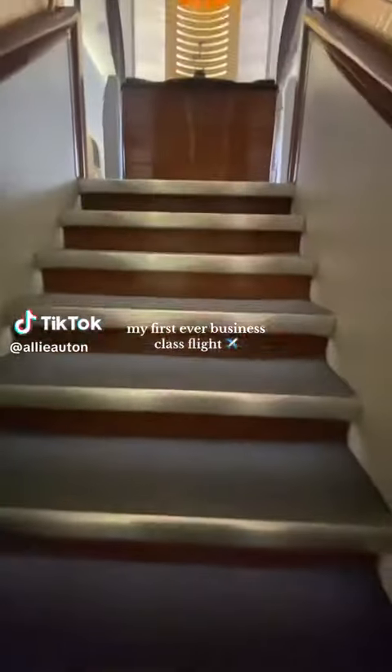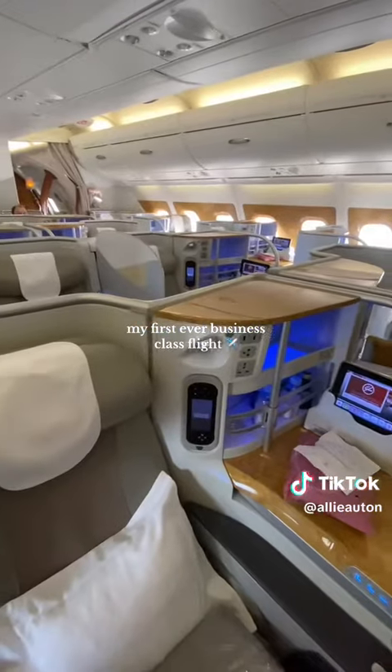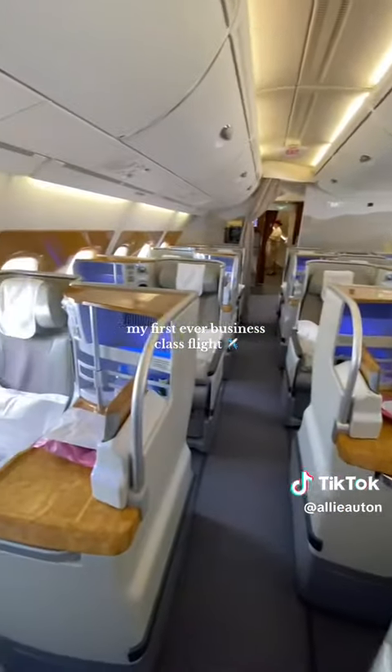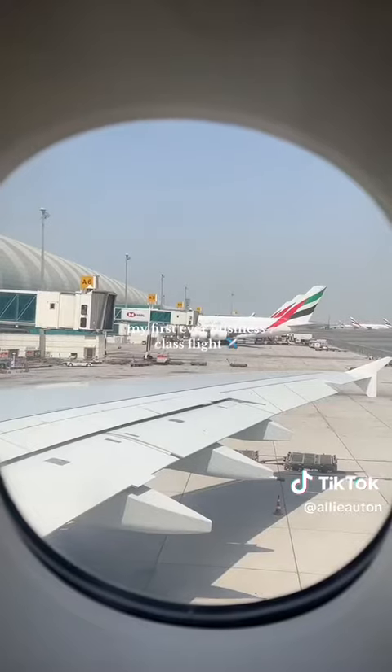My automatic upgrade to a business class flight got approved and this is how I did it. I booked an economy ticket from London to Brisbane on the Emirates website, and when I went to the manage my booking section on the Emirates website, I selected automatic upgrade.